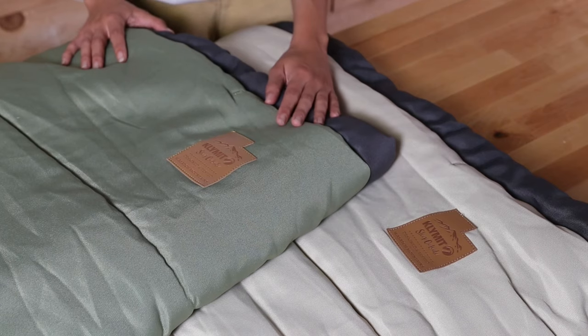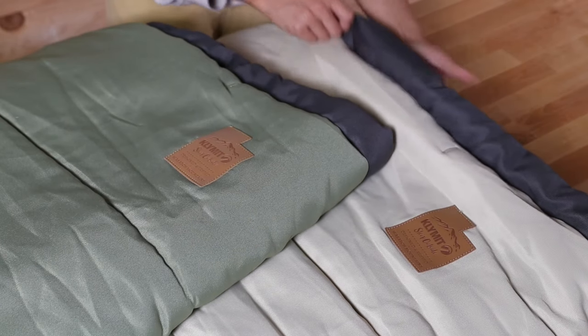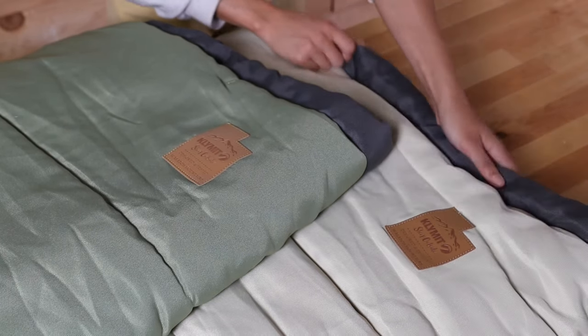Two temperature ratings are available: zero degrees Fahrenheit and negative 20 degrees Fahrenheit. This ultra-comfortable sleeping bag is perfect for base camping, vans, RVs, trailers, and cabins. See you out there!